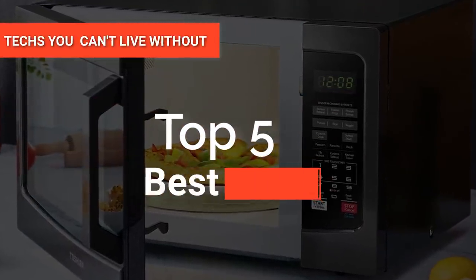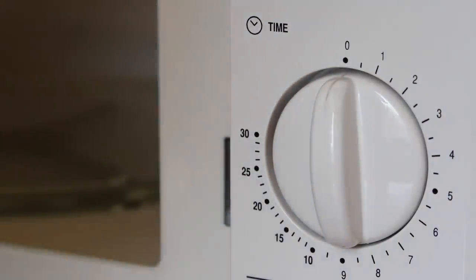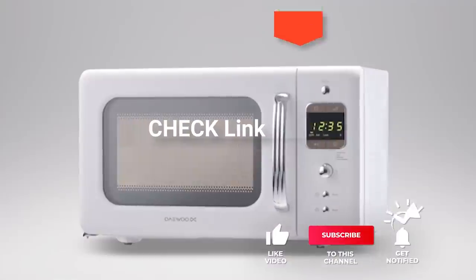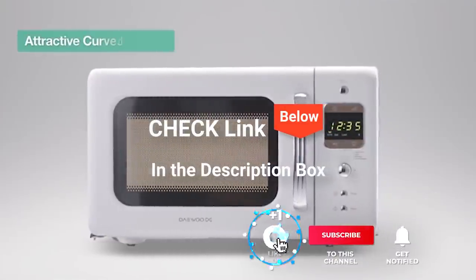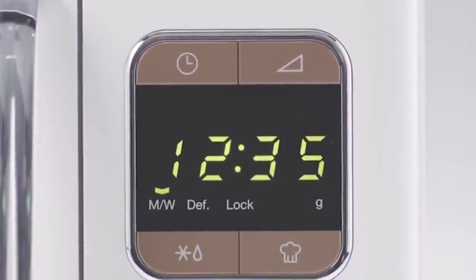Hey guys! In this video, we're going to look at the top five microwaves available on the market today. We made this list based on our own opinion, research, and customer reviews. We've considered their quality, features, and values when narrowing down the best choices possible. If you want more information and updated pricing on the products mentioned, be sure to check the links in the description box below. So, here are the top five best microwaves.